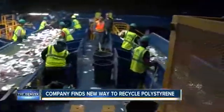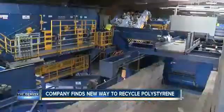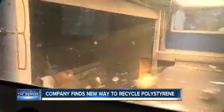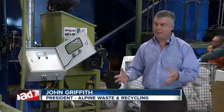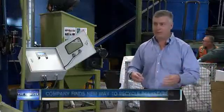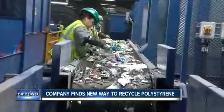Griffith says his company strives to be a leader in sustainability. That's why they wanted to do something with Styrofoam, which doesn't break down but does break up into tiny pieces. When this material is out in the environment, animals can ingest it. It can make its way into streams and ultimately to the ocean, and it can be a very big environmental hazard.